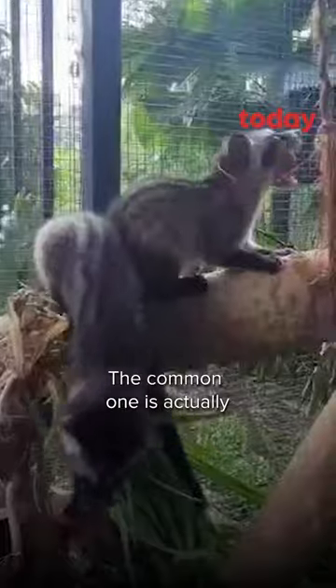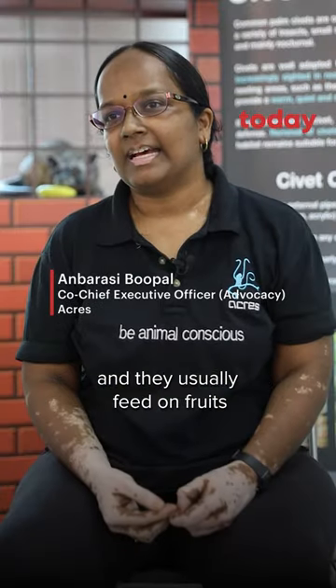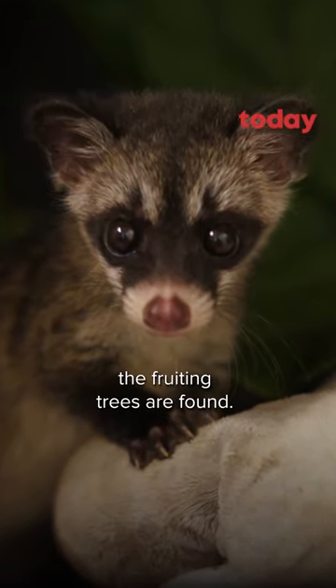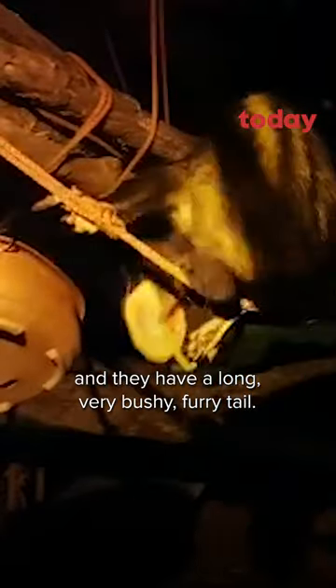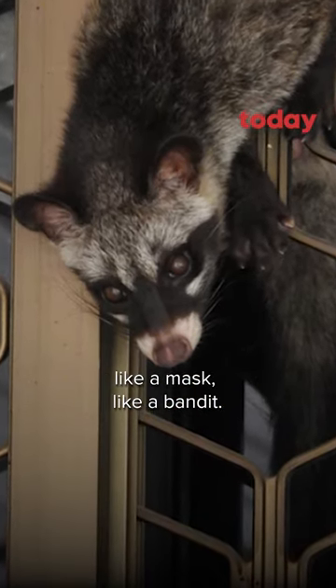The common one is actually the common palm civet, who are native to Singapore. They usually feed on fruit, so they are found where fruiting trees are found. They are more active at night and they have a long, very bushy, furry tail. They also have very distinct eye features, like a mask — like a bandit.